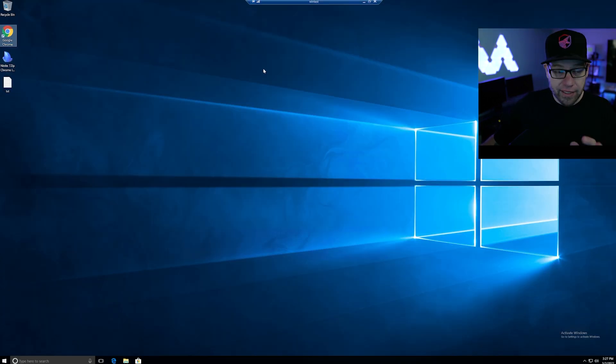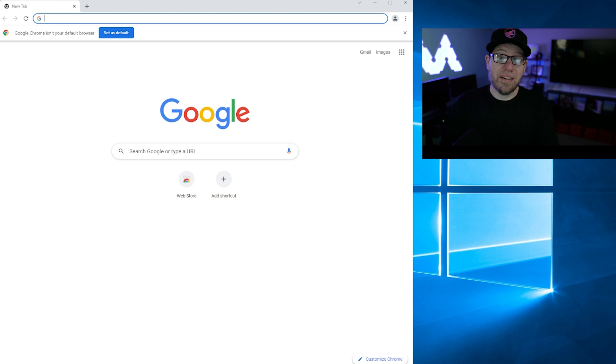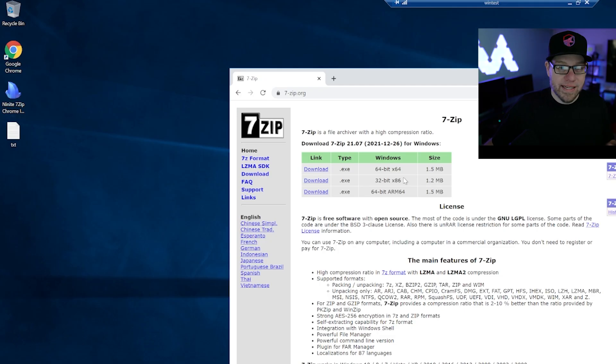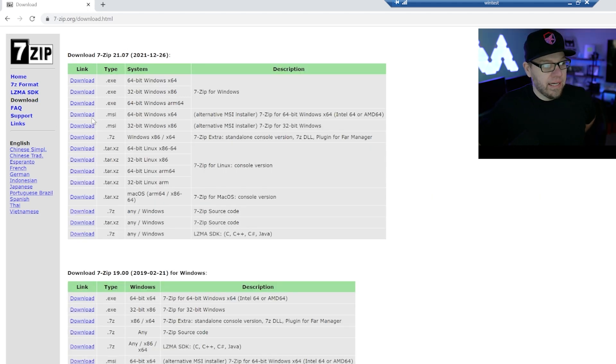Now that I have Google Chrome installed, I can open that up instead of Edge. What we're going to do now is go to the 7-zip website to download the file. So we'll type in 7-zip.org — this is the 7-zip website. What we want to do is actually go ahead and download the MSI file, so we're going to click on download and look for the 64-bit architecture MSI download.